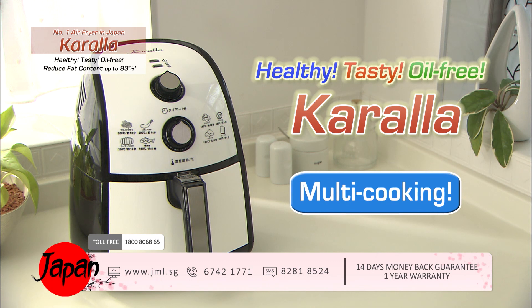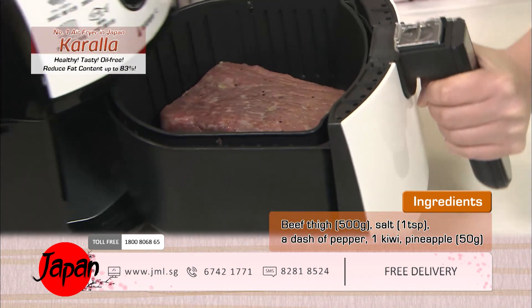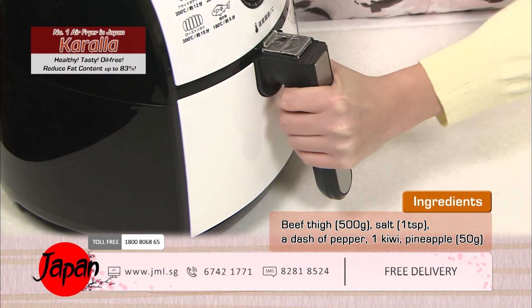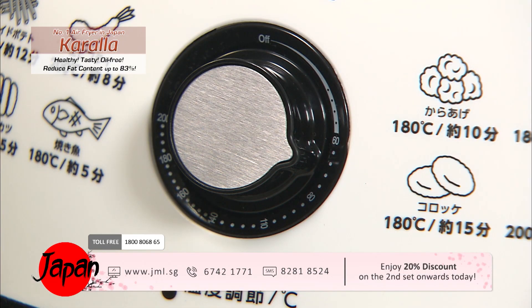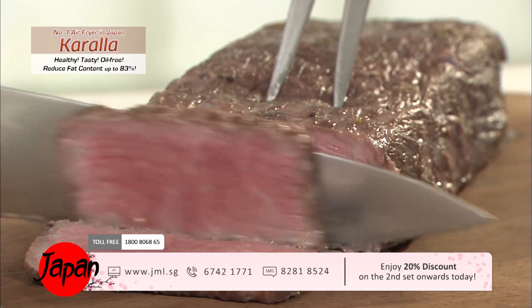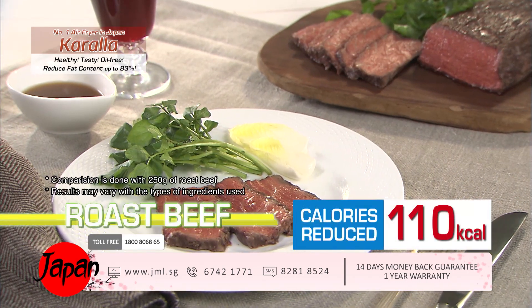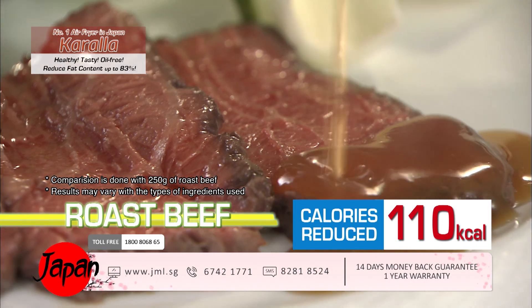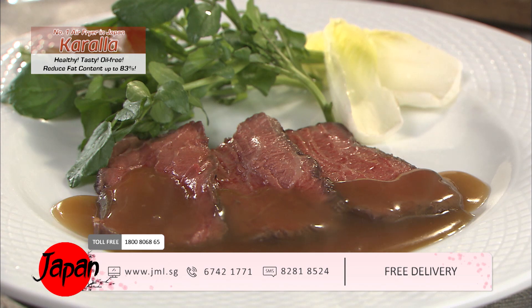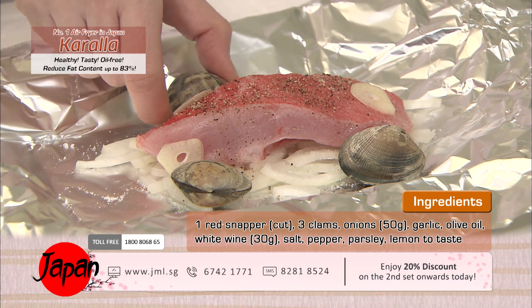Healthy, tasty, oil-free — the healthy fryer Kerala. Multi-cooking with just one set: you can make cuisines other than fried food with Kerala. Place marinated beef in the fryer — something you can't do with an ordinary home oven. Low heat cooking at 70 degrees Celsius produces results that look just like professionally cooked roast beef. The meat remains soft and juicy due to the low heat — one of the best dishes for showing hospitality to valued guests.